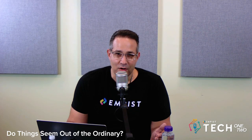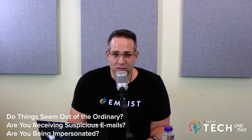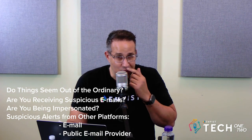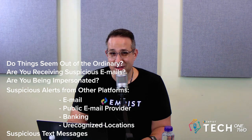There are some signs of this — do things seem out of the ordinary? Are you starting to receive a high volume of suspicious emails? Are people asking you if you've sent them an email that you actually didn't draft from your mailbox? Are you seeing suspicious alerts coming in from other platforms that you use, such as your email provider, banking, unrecognized locations, suspicious text messages? That might be an indication that there's a bad actor trying to access your accounts.